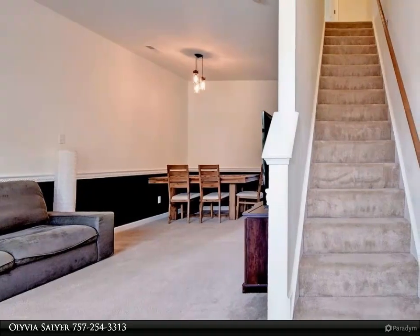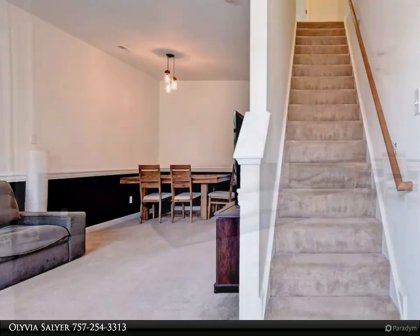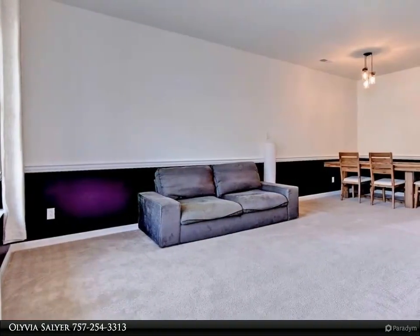Minutes from I-64 for easy commutes, off Route 60 with amazing restaurants, shopping, and everything Williamsburg has to offer.